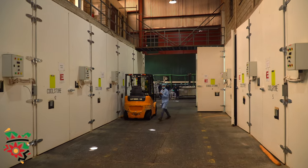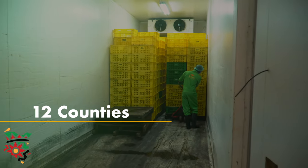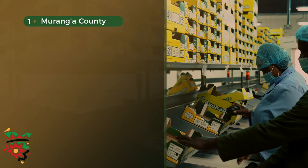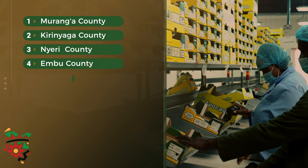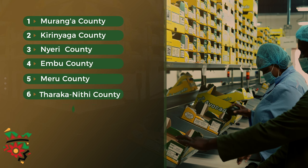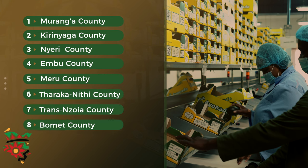Olivado is currently operating in 12 counties. These include Murang'a County, Kirinyaga County, Nyeri County, Embu County, Meru, Laikipia, Trans-Nzoia, Bomet, and now we are starting in Uasin Gishu.